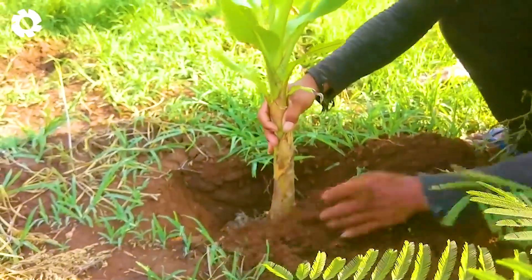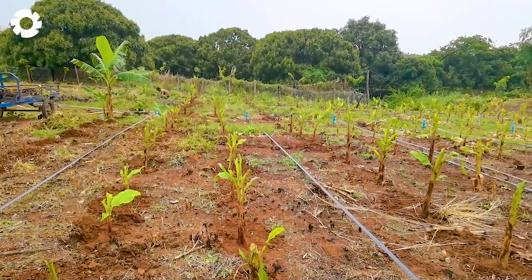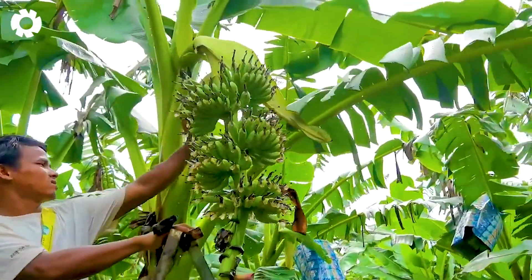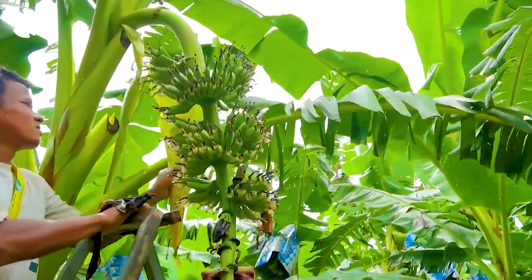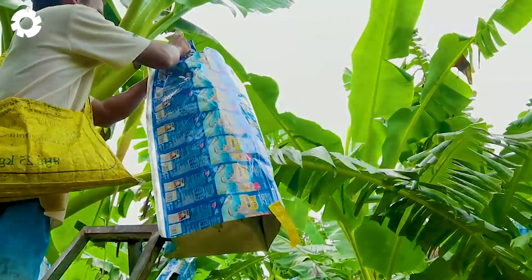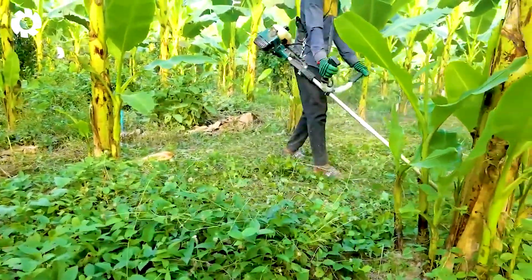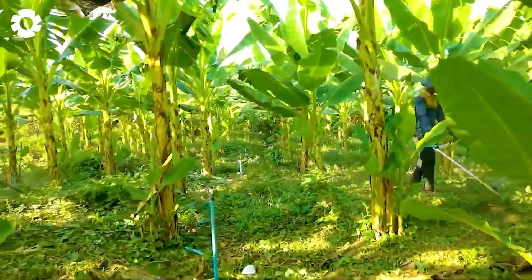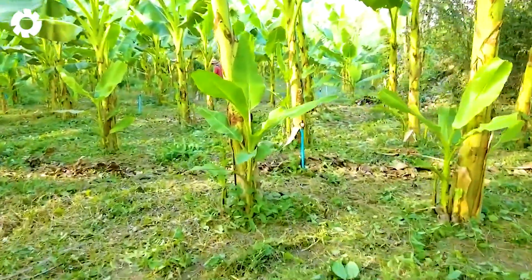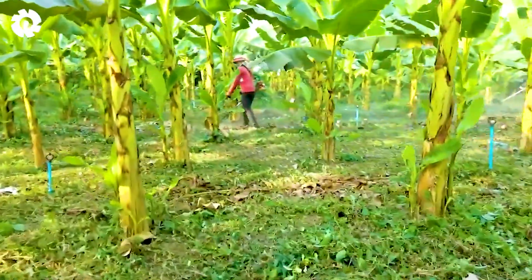Let's cherish the values that the banana plant brings. Together, we will explore each magical stage in the banana planting process. Did you know that pruning the grass in a banana garden can directly impact crop yield, boosting growth by up to 30%?